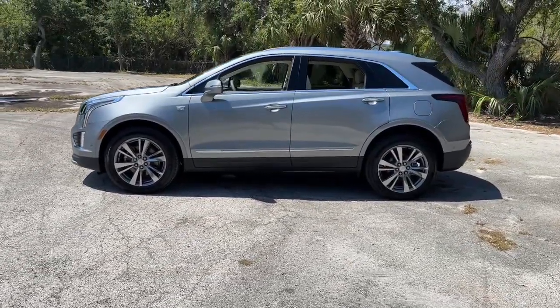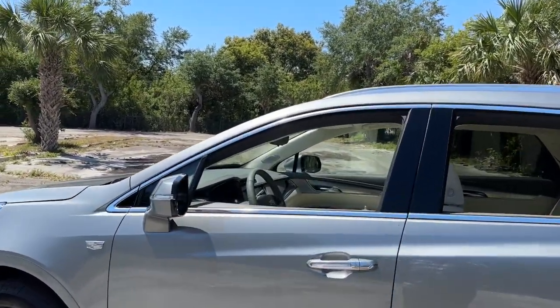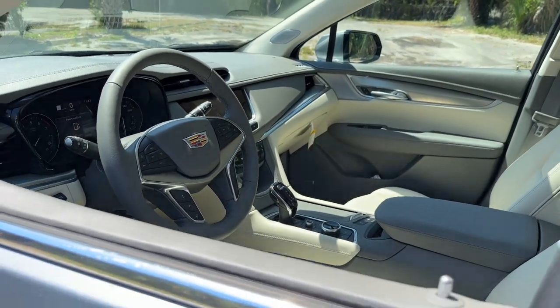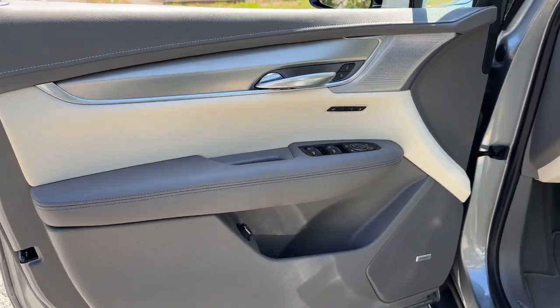Heated steering wheel, head-up display, wireless Apple CarPlay and or Android Auto, wireless charging station, heated driver's seat, keyless entry, navigation system, moonroof, rear camera mirror, satellite radio.